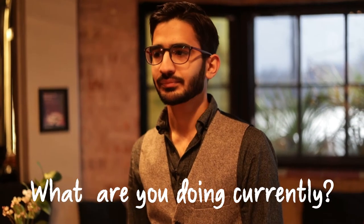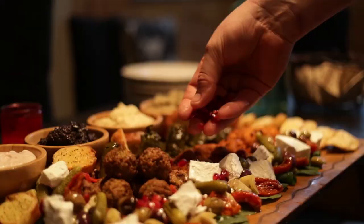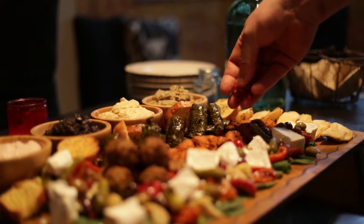What are you doing currently? I'm going to get up on a chair and take some overhead aerial shots of the food while it looks so pretty, before people start eating and the guests arrive.